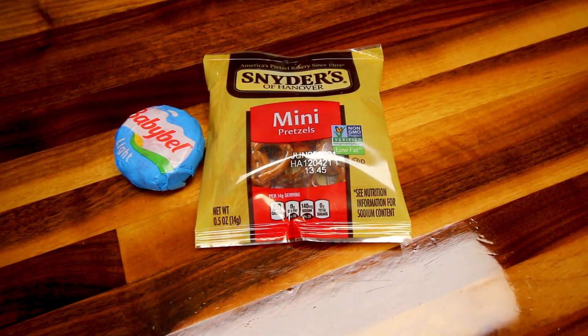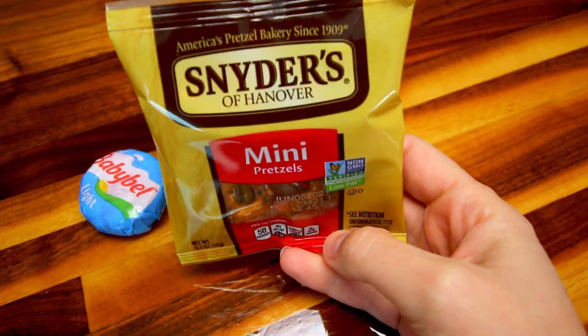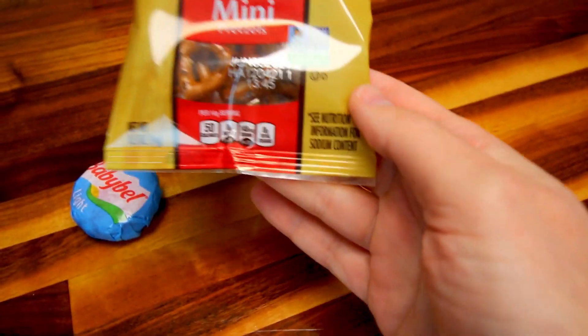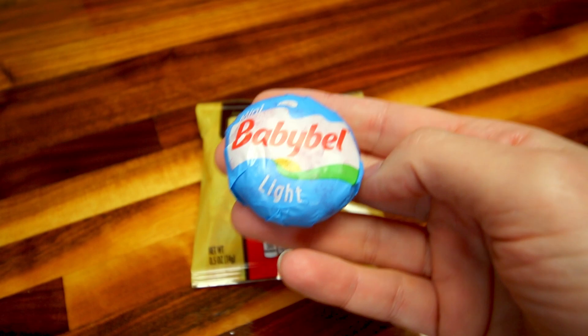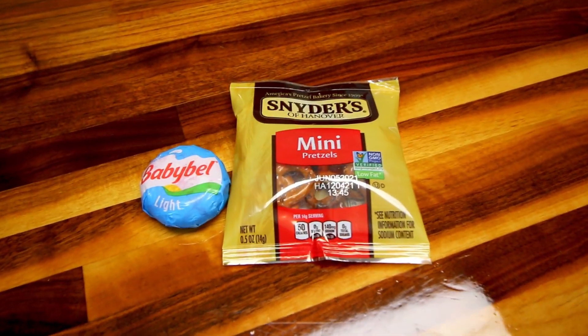For my snack today I'm just going to be having one of these Snyder's mini pretzel bags, and these are a point. I'm also going to be having one of these Babybel Light cheeses, and these are also a point. So my snack total for today is two points.